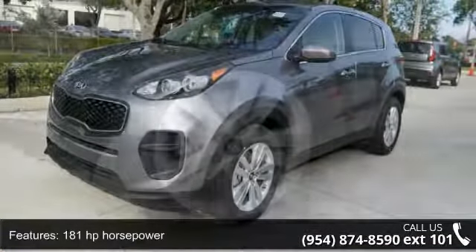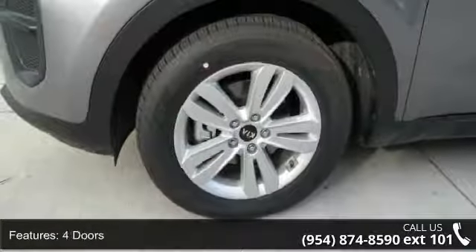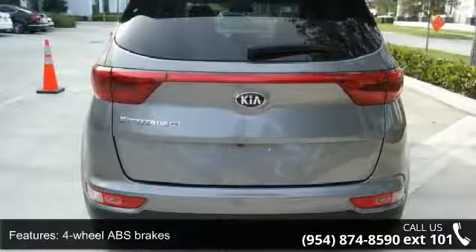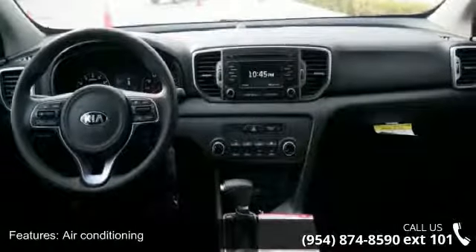Some of the top features included with this vehicle are 181 horsepower, 4 doors, 4 wheel ABS brakes, air conditioning, audio controls on steering wheel, automatic transmission, Bluetooth, clock, and dash.